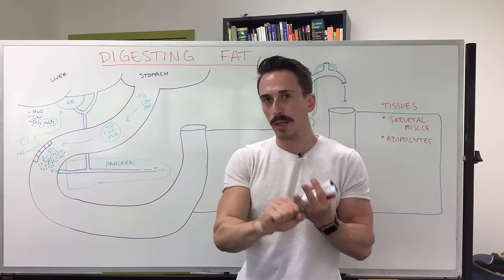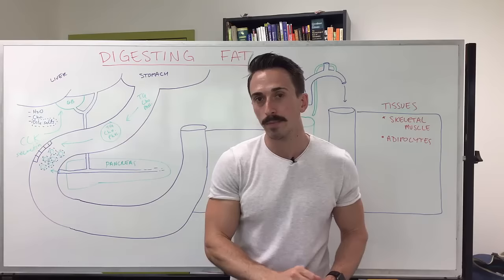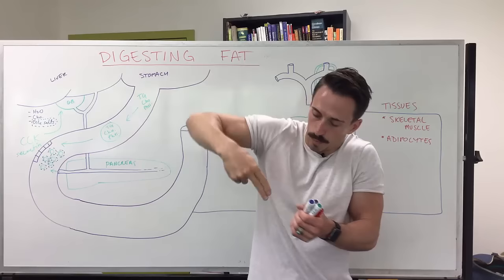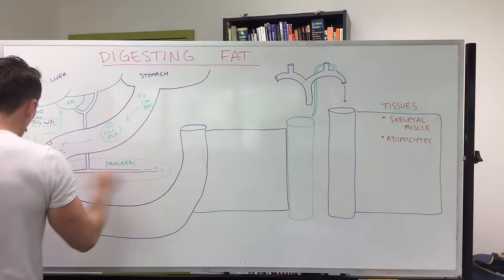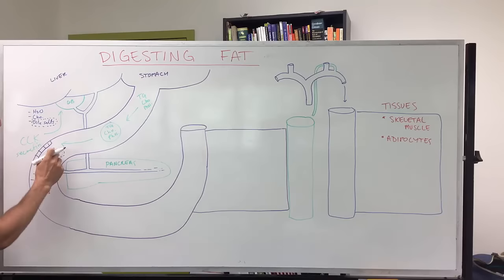Lipases aren't very effective at cutting fats without the help of another molecule: co-lipase. The pancreas also releases co-lipase, which jumps into these emulsification droplets, grabs the lipase, brings it in, and helps chop up all the triglycerides. So the pancreas is releasing co-lipase, lipase, and bicarbonate — among other things.